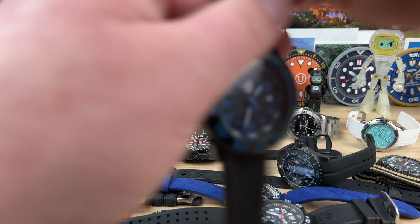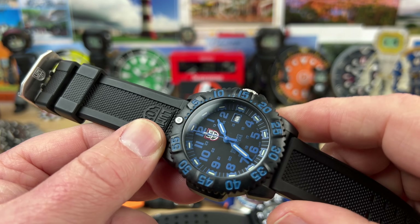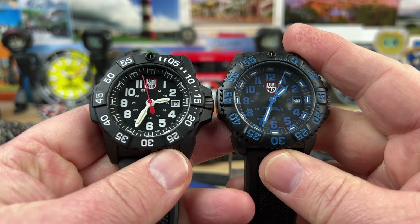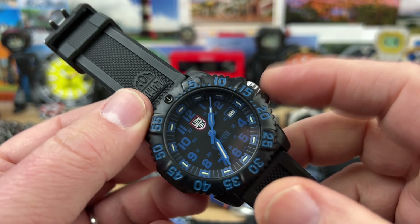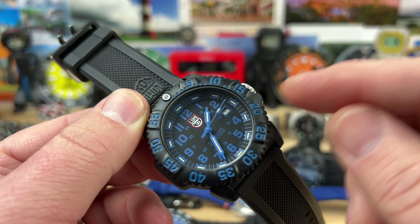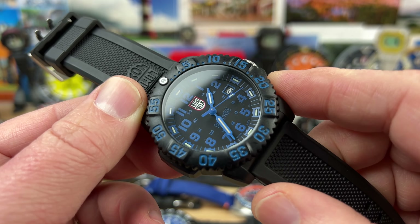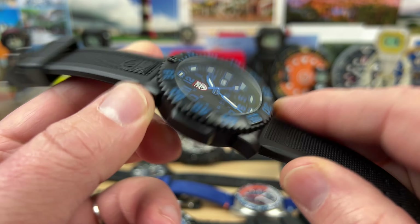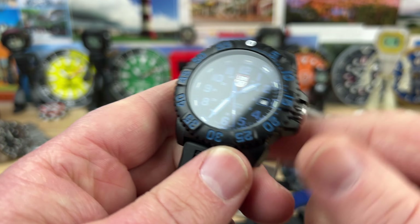The last one is the Luminox XS3053 — all black motif. This is a 43 millimeter, a little smaller than the XS3501. These older ones have a push-pull crown, not a screw-down crown. The earlier 3050 series had a push-pull crown, but they still claimed 200-meter water resistance. We'll do this one for $100. Still in great shape, everything's good on it. No box on this one though.